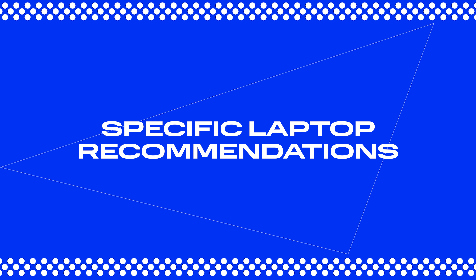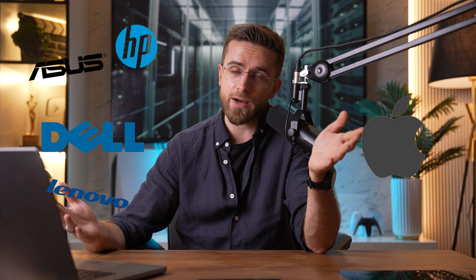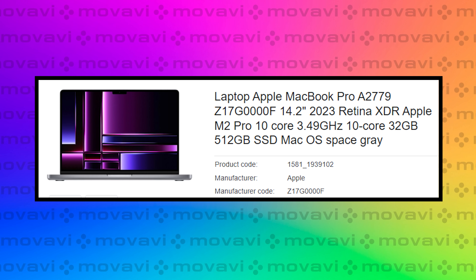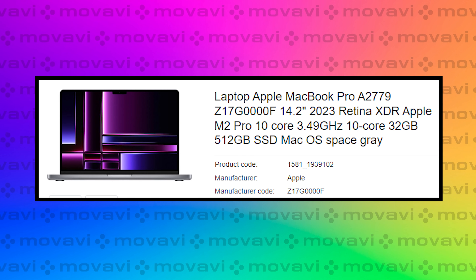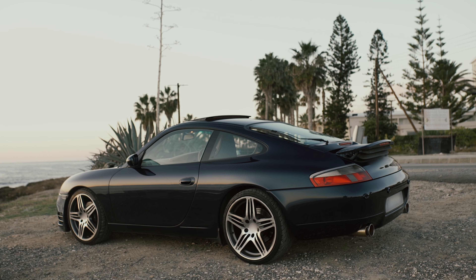Let's dive into specific laptop recommendations. You've got trusted brands that won't let you down: Dell, HP, Lenovo, Asus, and of course Apple. If budget isn't an issue, the top pick is the MacBook Pro with the M2 chip and 32GB of unified memory — this thing is a beast: powerful, fast, with a fantastic screen. The price ranges from $2,500 to $2,700 depending on screen size. The M2 hits that sweet spot of top-notch performance at a reasonable price, since the difference between the M2 and M3 isn't as noticeable.